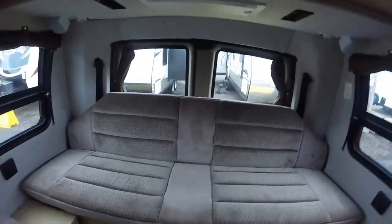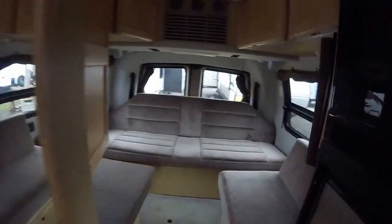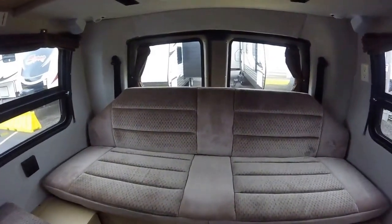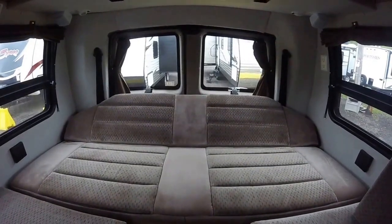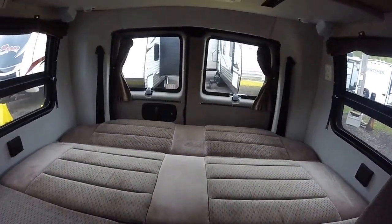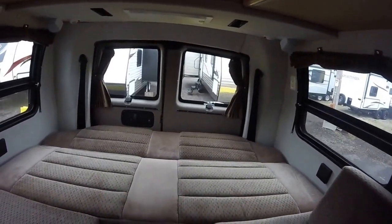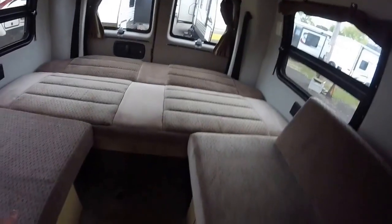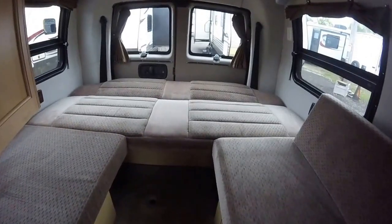Coming back here we have a nice power sofa — that's always a nice touch. Very easy to make up the bed, and with the 210 Popular you have one of the widest beds available on a Class B, with some of the widest aisleways as well. Some people prefer to sleep with two twin beds on either side and get out in the center if needed, or you can fill that space in — that's up to you.